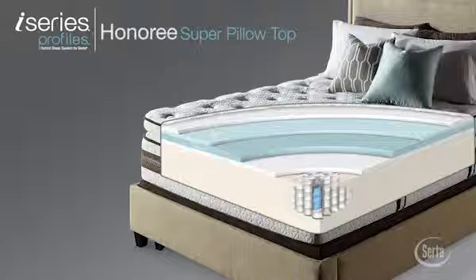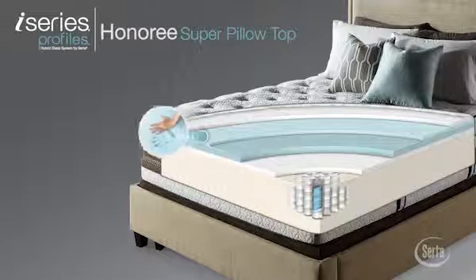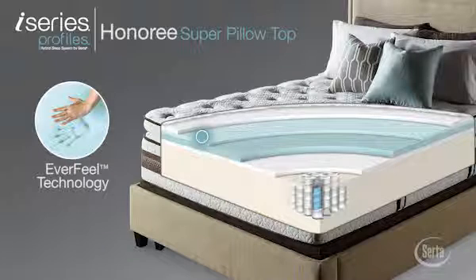This mattress is also enhanced with our exclusive EverFeel technology for a difference you'll feel the moment you lie down.